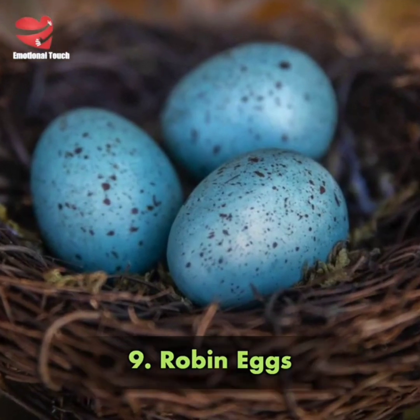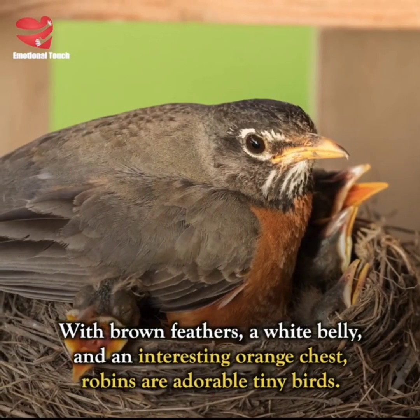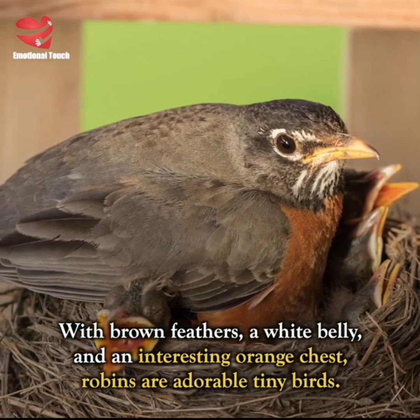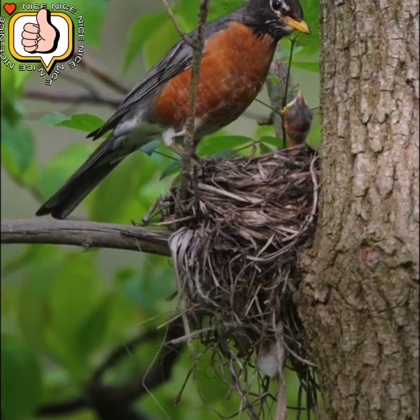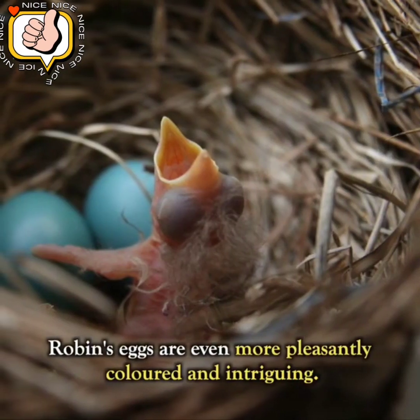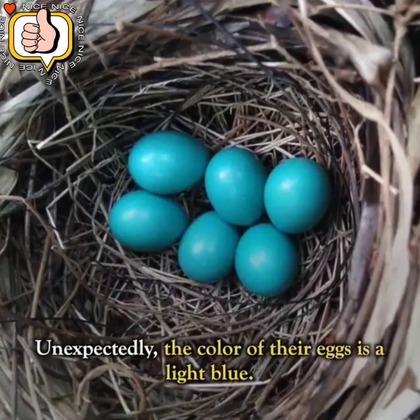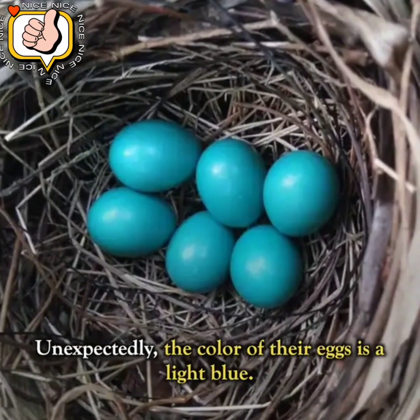Number 9: Robin Eggs. With brown feathers, a white belly, and an interesting orange chest, robins are adorable tiny birds. Did you know that they actually have a color that is much more striking? Robins' eggs are even more pleasantly colored and intriguing. Unexpectedly, the color of their eggs is a light blue.